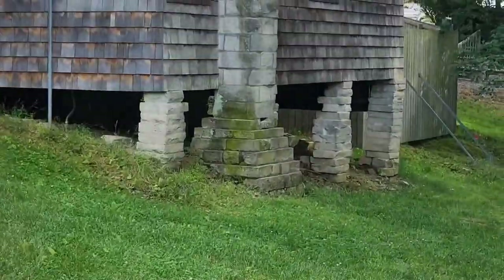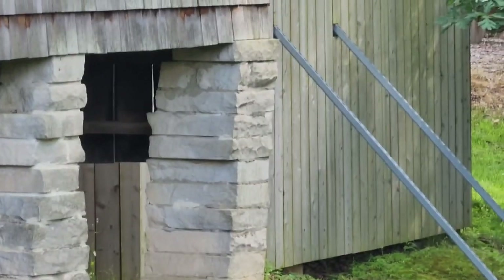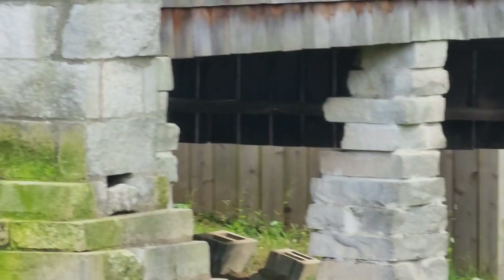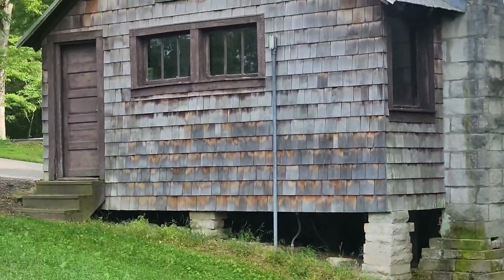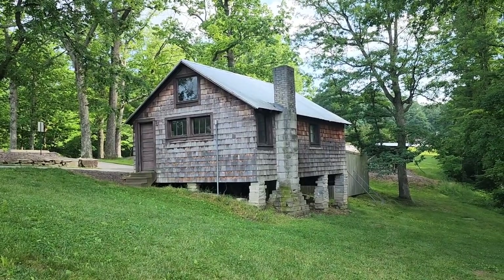These are the stones that balance this house — it's literally sitting on some stones. I mean, how old school is that?